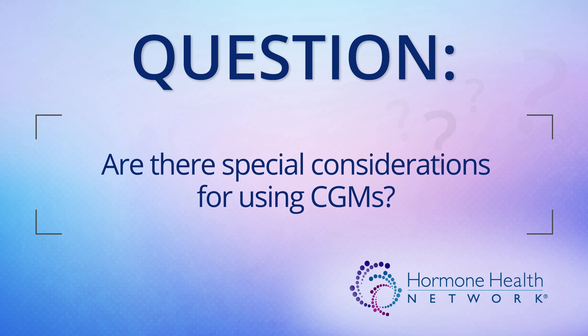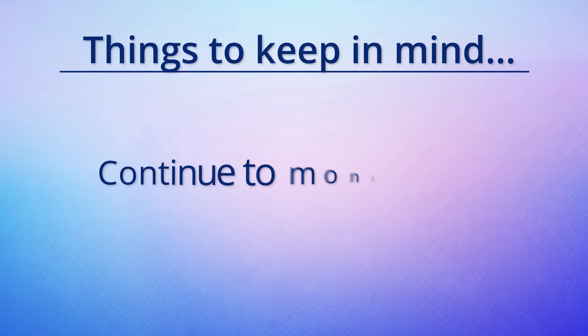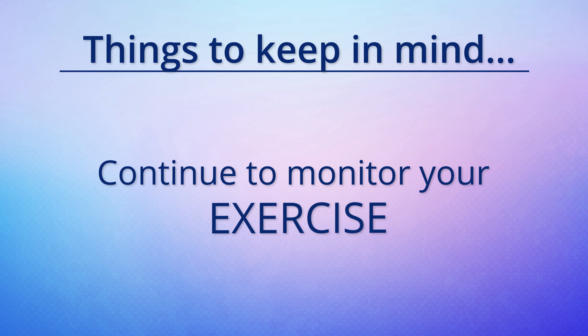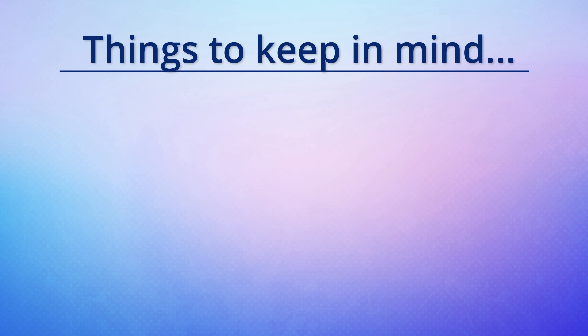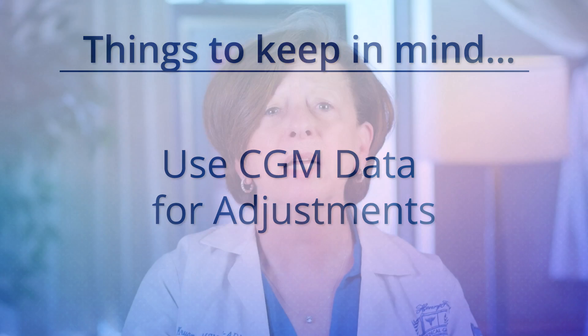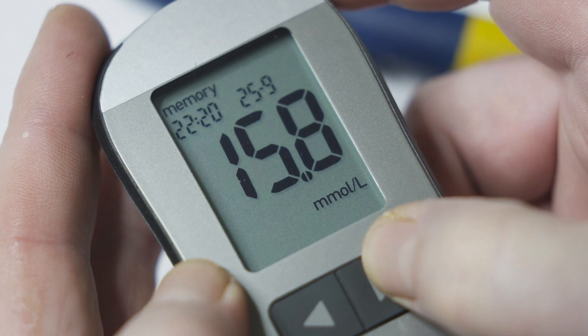Are there special considerations for using CGMs? CGMs can be a very useful tool for diabetes management. Before selecting a CGM, keep these important things in mind. You will still need to monitor your medicine, food, and exercise. There may be times you need to double check your blood glucose by doing a finger stick, but most often you can use CGM data to adjust your medicines. Consider the cost — all CGMs have disposable parts that need to be regularly replaced or upgraded. There are several types of CGMs on the market, so it is best to discuss the choices with your healthcare team to determine which option is best for you. Also, some CGMs may require education and training, so for optimal results, be sure that you are knowledgeable about the device you choose.